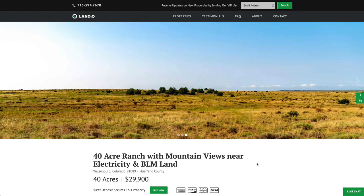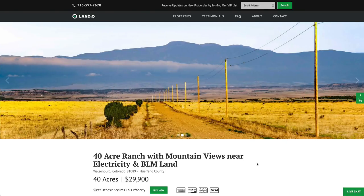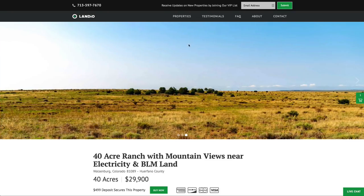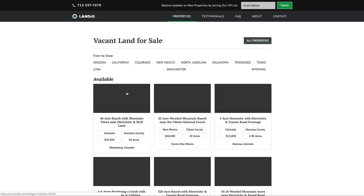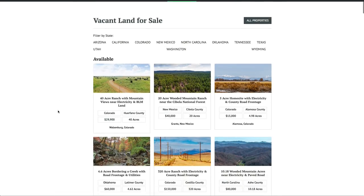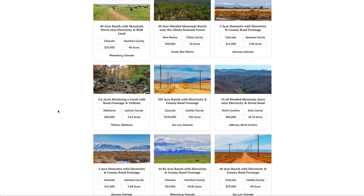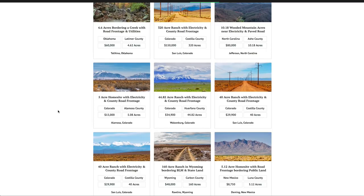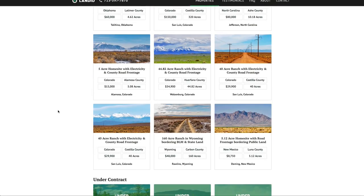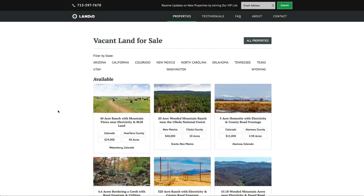We sincerely appreciate you taking the time to watch our videos and visit our website, and please share that information with your family, friends, and colleagues. If this property does not fit what you're looking for, we recommend going to our website and clicking on the properties tab where you'll see all the properties we have available. Currently we have properties in New Mexico, Colorado, Wyoming, Oklahoma, and North Carolina, of varying sizes and price ranges. It would truly be an honor to add you to the Landio family of happy customers. If you have any questions, please contact us anytime. Thank you, and God bless.